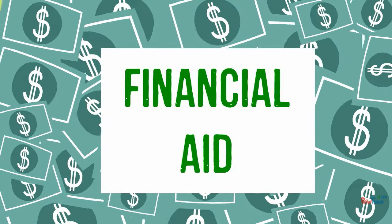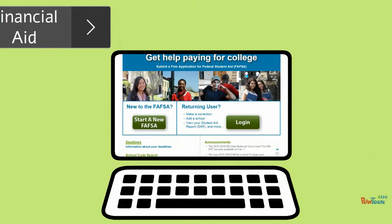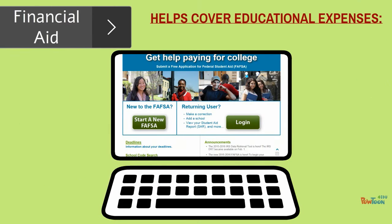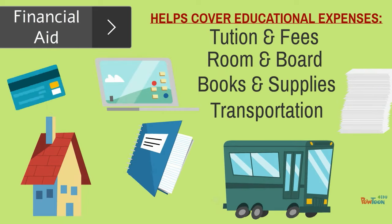Financial aid helps students and their families pay for college. This financial assistance covers educational expenses including tuition and fees, room and board, books and supplies, as well as transportation.